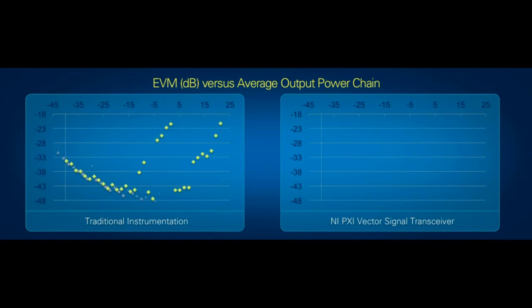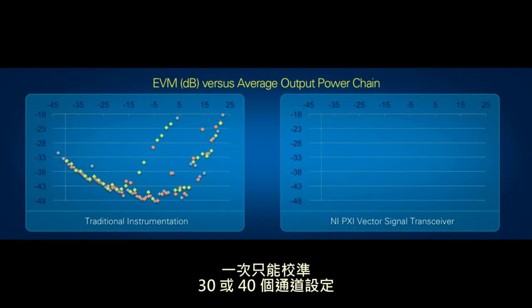In our previous rack and stack instrumentation, we had our tests fully automated, but our test times were slow. As a result, we could only characterize 30 or 40 channel settings at any time. As a result, we had to use an iterative estimation approach to determine the best possible gain settings in the device. We would have weeks of characterization regression because this process was both time intensive and iterative. Test, rinse, repeat.